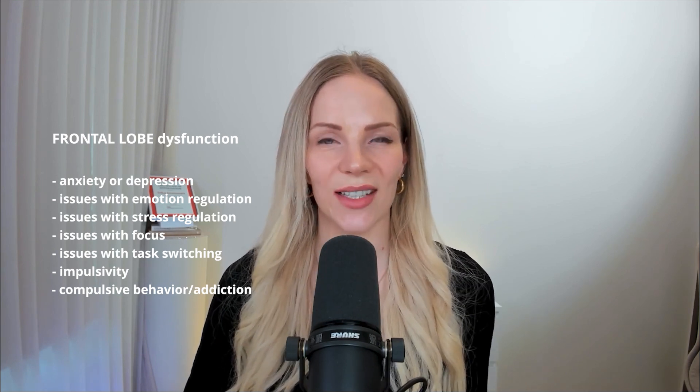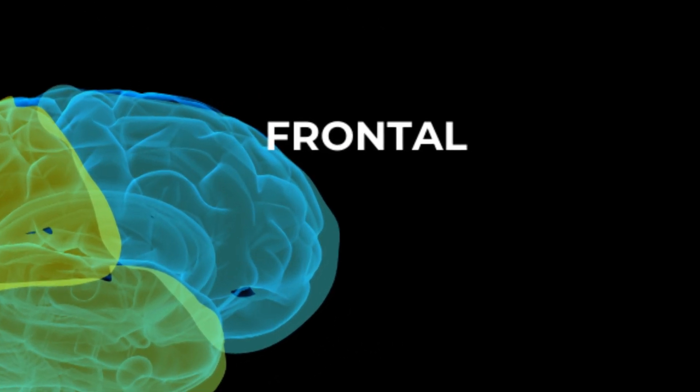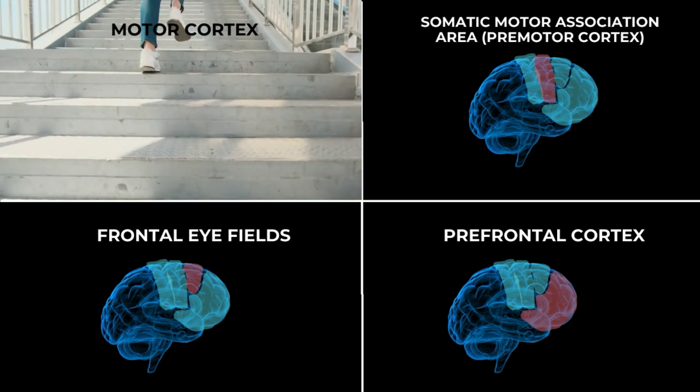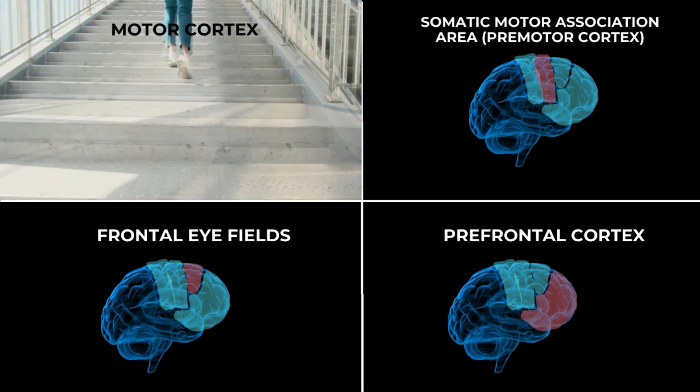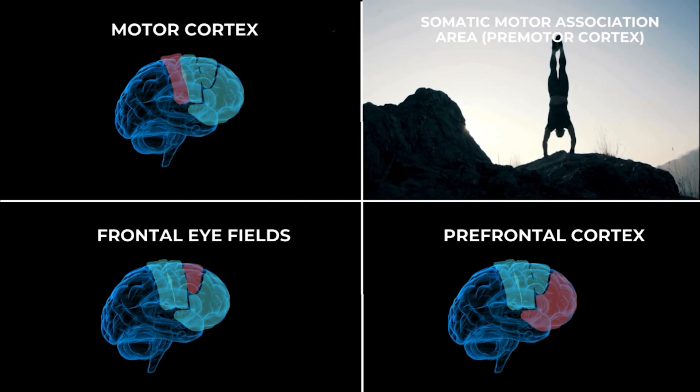The brain has four lobes, and the front part is called the frontal lobe. It has four main parts. The motor cortex, as its name implies, controls the execution of movement. The motor association area is involved in planning and coordinating these movements.